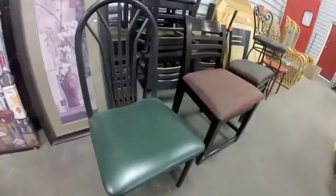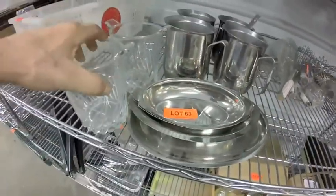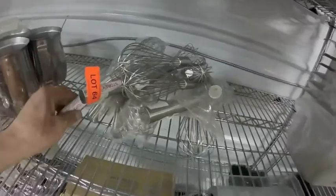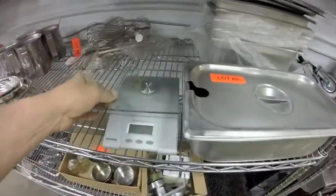Lot 63 — these water pitchers, these two platters, these two things. Lot 64 — all the whisks you see here. Lot 65 — these stainless steel inserts, some of them brand new, plus this small scale.